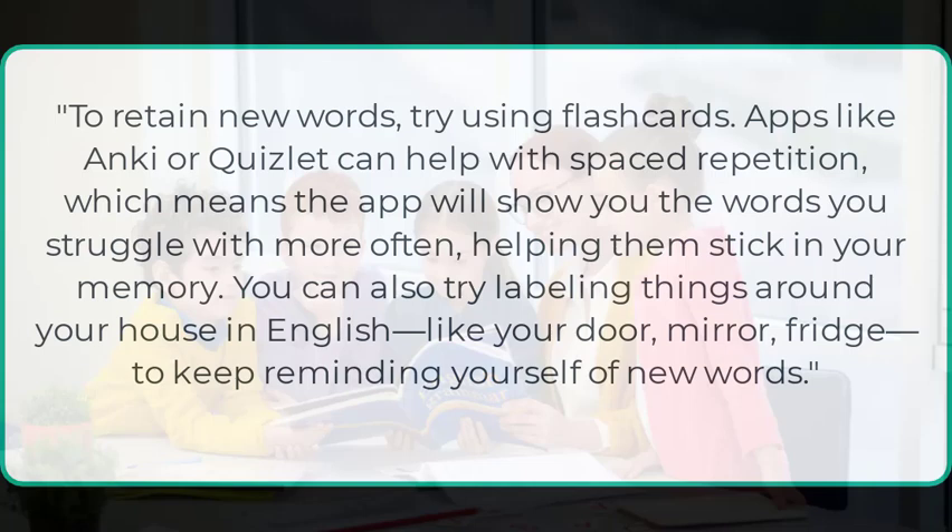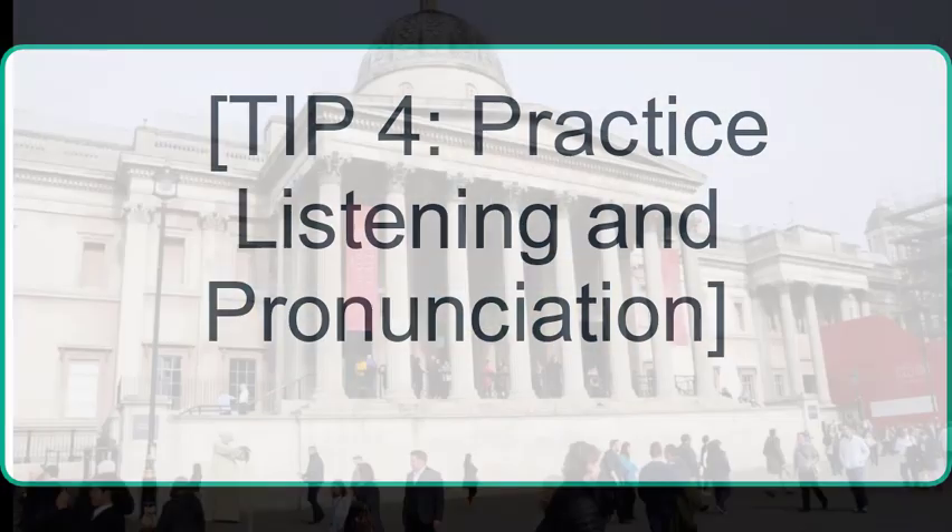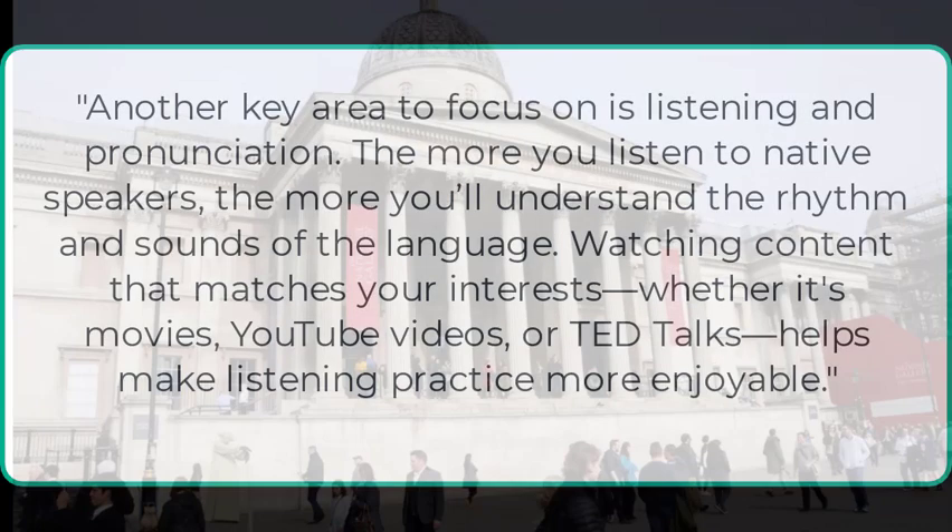You can also try labeling things around your house in English, like your door, mirror, and fridge, to keep reminding yourself of new words. Tip 4: Practice listening and pronunciation. The more you listen to native speakers, the more you'll understand the rhythm and sounds of the language. Watching content that matches your interests — whether it's movies, YouTube videos, or TED talks — helps make listening practice more enjoyable.